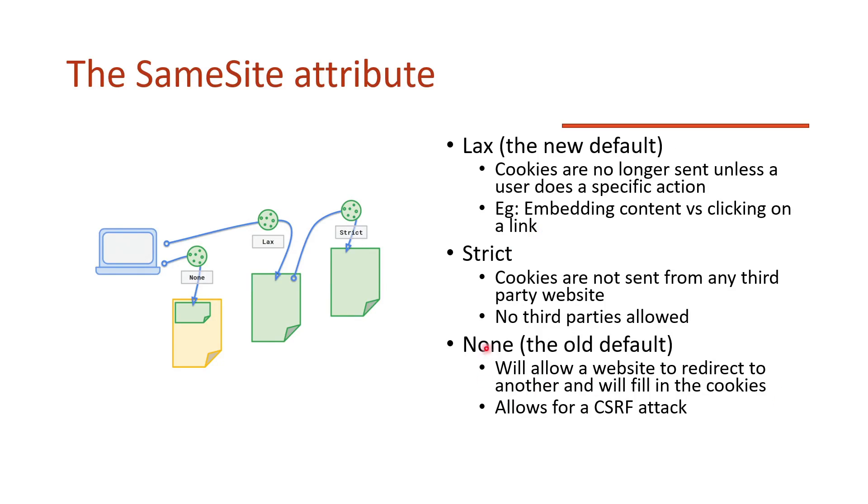Let's look at what these SameSite attributes can be. 'None' was the old default — it allows a website to redirect to another and fill in the cookies, so even if you're on the yellow website, cookies for the green website still get sent. This is what allows the CSRF attack. 'Lax' is the new default — cookies are no longer sent unless a specific action occurs, specifically top-level navigation. For example, embedding an image won't send cookies, so a GET-based CSRF via embedded image won't work. However, if you click on a link, it will.